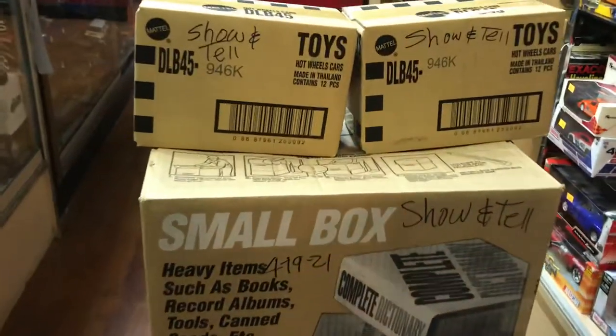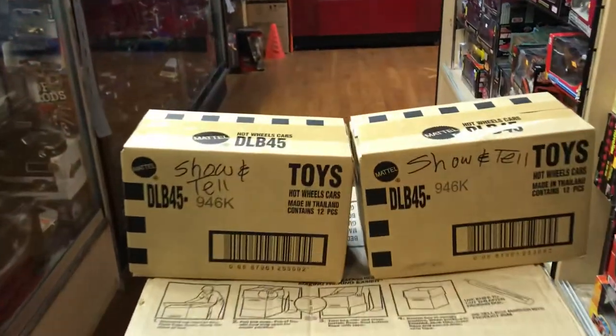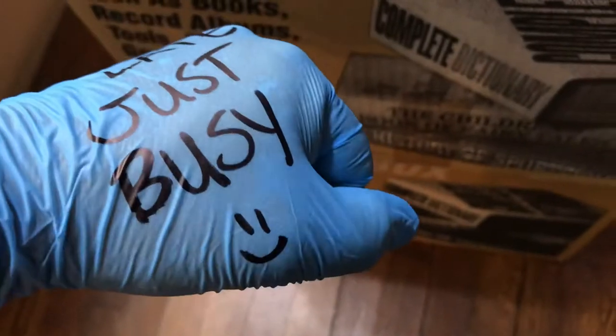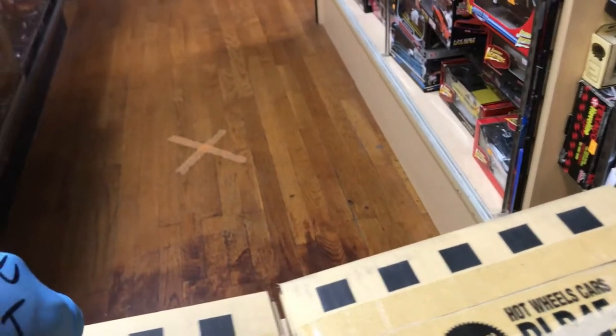Welcome back to Blaze Collectibles channel from Whittier, California. Today is Monday, June 19th, 2021 — show and tell time! I'm not late, I'm just busy. Sorry for the late video, I had to remove a lot of boxes.